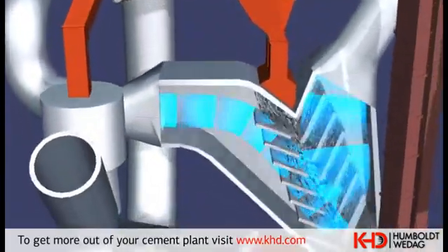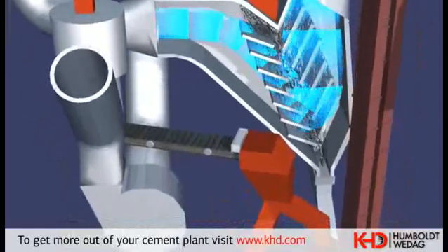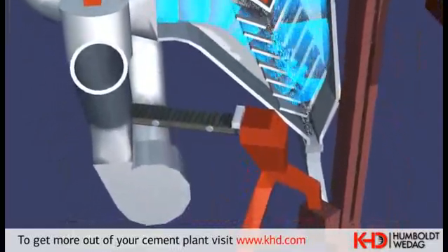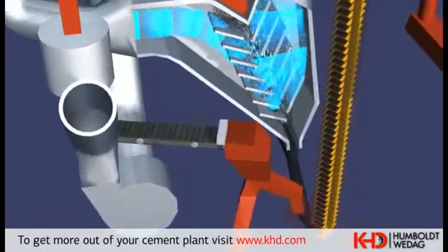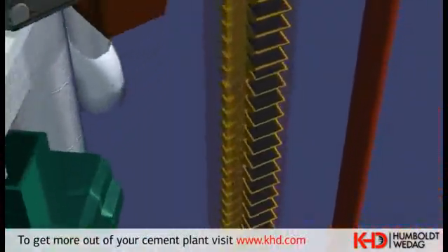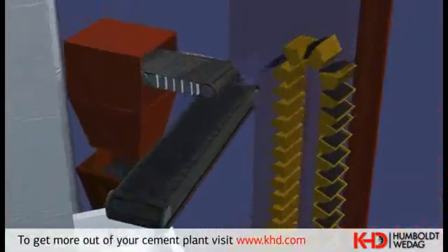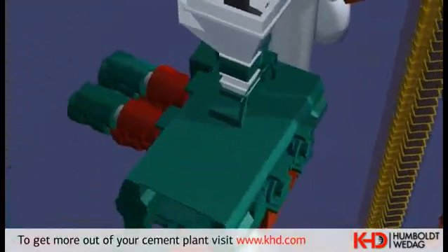This mixture is fed into a V-separator, where the fresh material is dried up. The raw meal is coarsely separated, and the press circulating material is dispersed from the roller press. Then a bucket elevator feeds the fresh and circulating material into the roller press, where raw material is produced under high pressure.